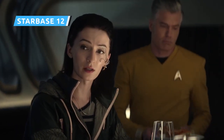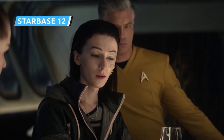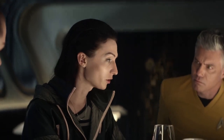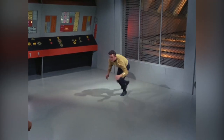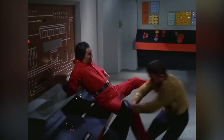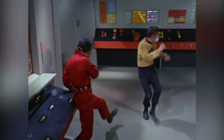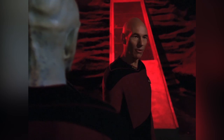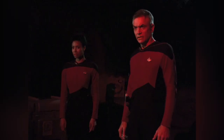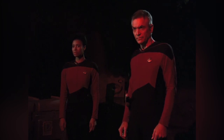Episode VII, The Serene Squall, introduces us to a new character — a non-binary scientist named Dr. Aspen, played by Big Sky actor Jesse James Keitel. We learn that Aspen used to serve as a counselor aboard Starbase 12, a location well-known to Trek fans. In the original Star Trek series, Starbase 12 was twice mentioned in the episodes Space Seed and Who Mourns for Adonais. Later, in the Next Generation episode Conspiracy, it's a strange occurrence at Starbase 12 that alerts a handful of fleet captains to a conspiracy involving an alien intelligence.